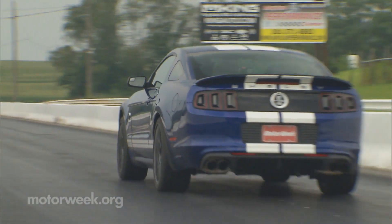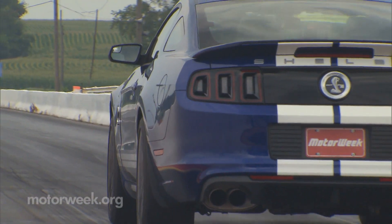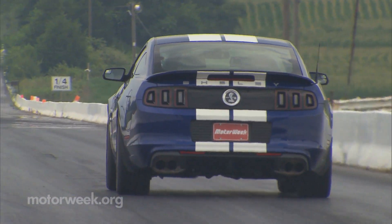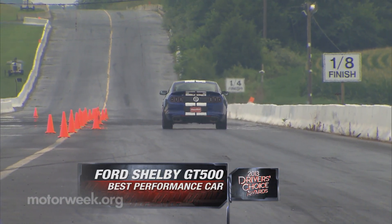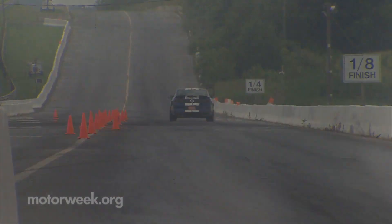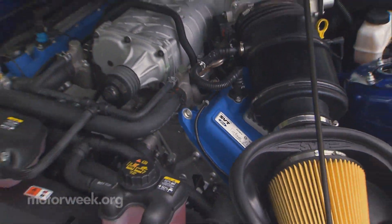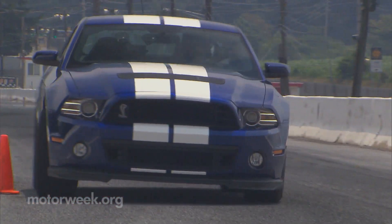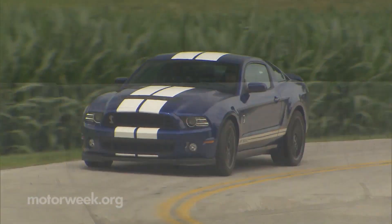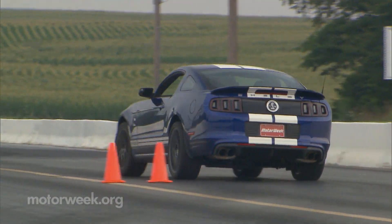Last year, Ford took our Best Performance Car prize with the Boss 302 Mustang, as no other car offered more bang for the buck. Well, this year, Ford one-ups themselves with the Shelby GT500. We could sum up our reasoning by just saying 662 horsepower for 55 grand. But the GT500 is much more than that — it's a total performance package built for the track, but manageable on the street. We fell in love with this Shelby at the first turn of the key.